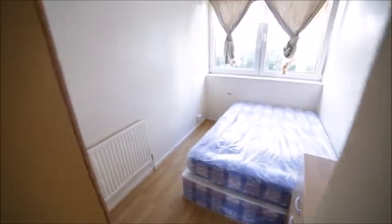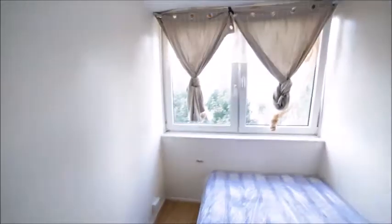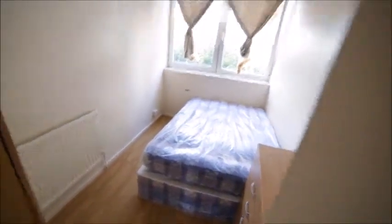The smallest room is room A. It has a double bed as well, a big enough window, chest of drawers, and a stand-alone wardrobe for all your clothes. Everywhere there is central heating. So that's the view of the room.